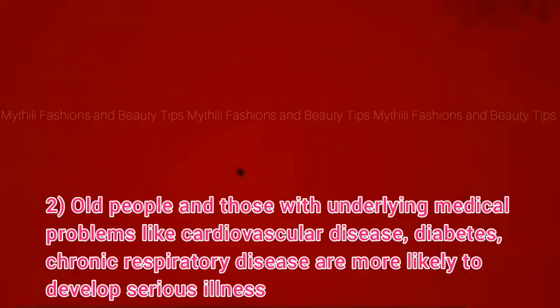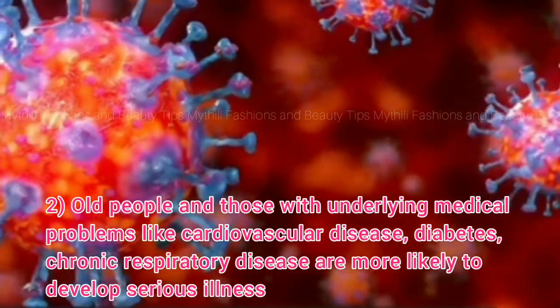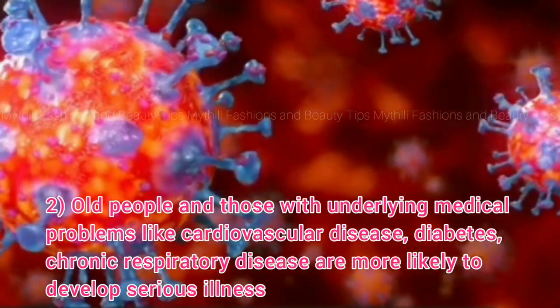These are the old people — that is the virus. They already have a medical treatment. If you look at heart problems and chronic respiratory disease, that is the virus.